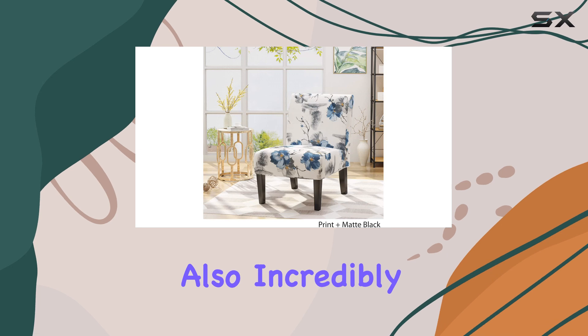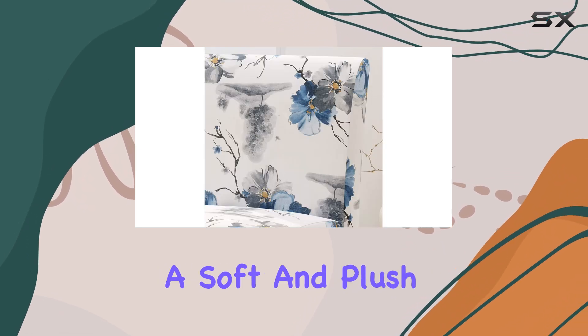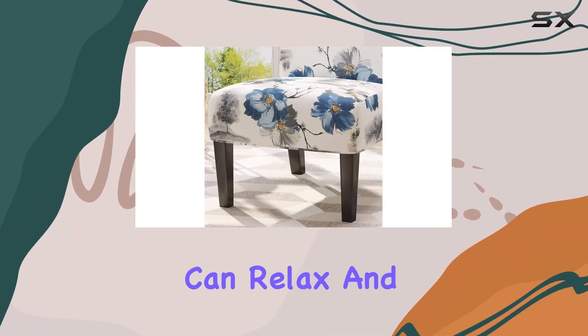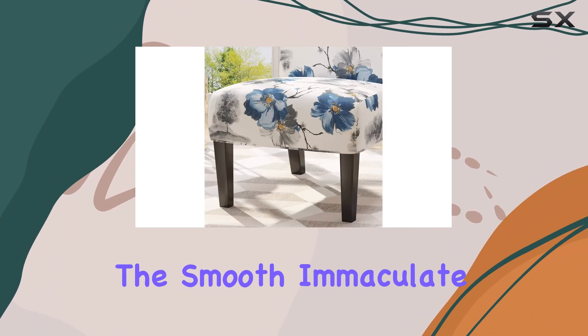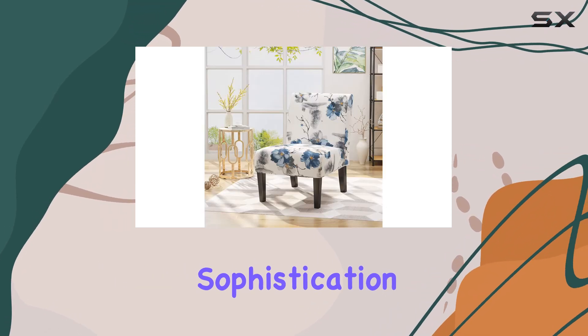This accent chair is not only visually appealing, but also incredibly comfortable. The generous upholstery provides a soft and plush seating experience, ensuring you can relax and unwind in style. The smooth, immaculate texture of the fabric adds to its overall sophistication, making it a true centerpiece in your home.